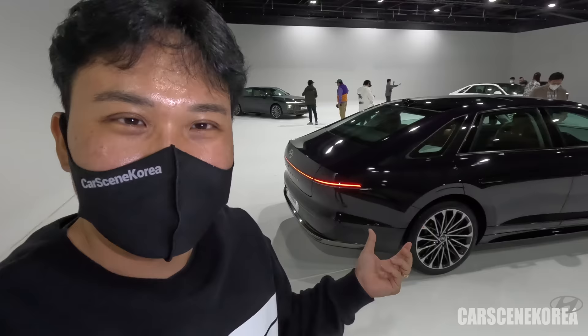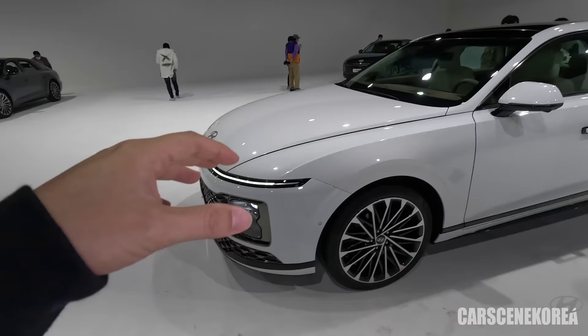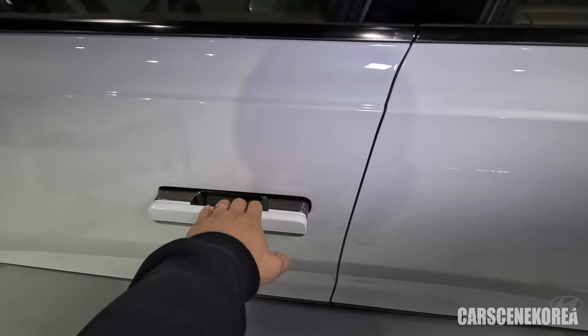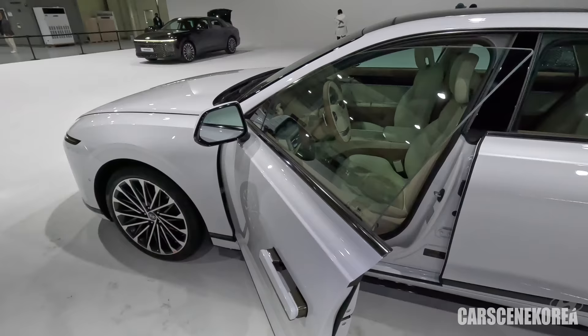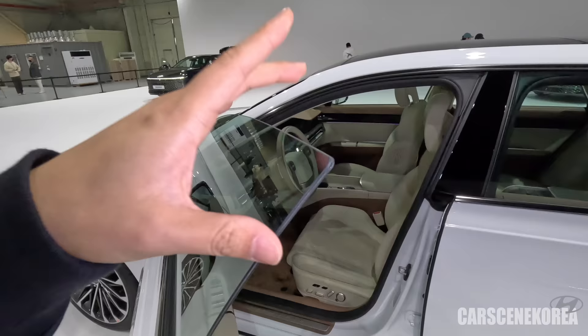I really want to show you the driver's seat. Let's hop in the Serenity White Pearl. Before I get in, I really have to mention this frameless window. Honestly, it's not the first time Granger got the frameless window — a couple of generations back this was also available. However, we're talking about a whole new different level of technology here.